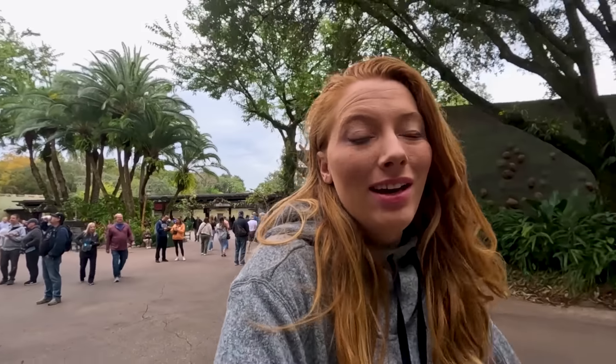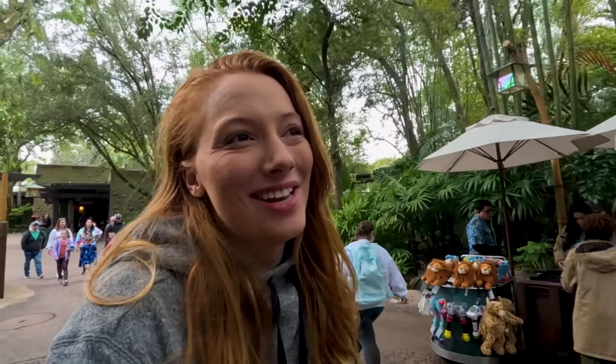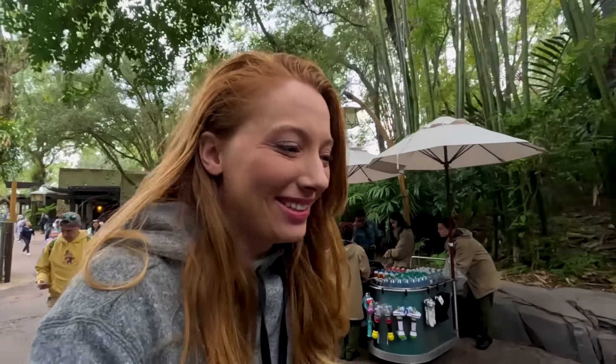Good morning. I am headed to Animal Kingdom a little later than Sage because I had to go to the dentist. I thought the numbing stuff was going to wear off, but it hasn't. But we've got Genie today. We are starting off in Pandora, where I have an individual lightning lane for Flight of Passage and a Genie Plus lightning lane for Navi River Journey. Let's go knock out two of the biggest rides in the park right off the bat with little to no wait.